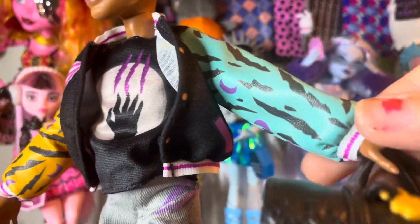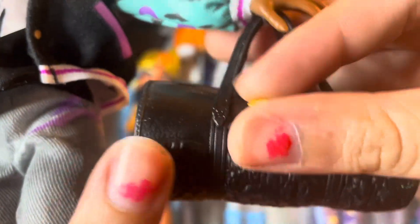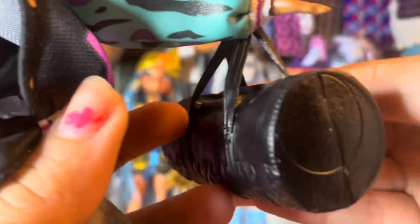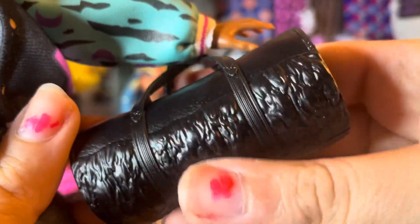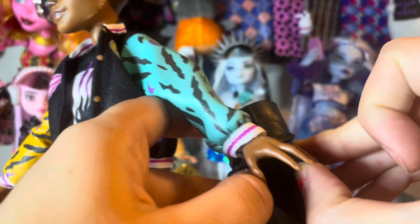His bag is a gym bag — a black duffel with a paw print charm hanging off of it. It does have a fur detailing to it. Very cute. And it does open up, but it is just a barrel bag.